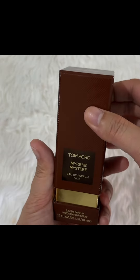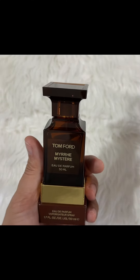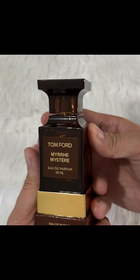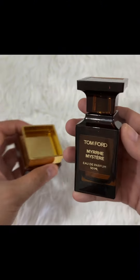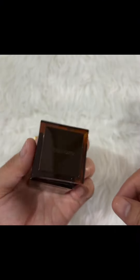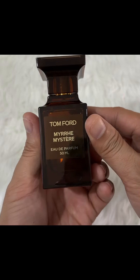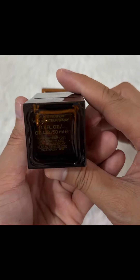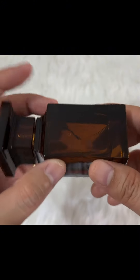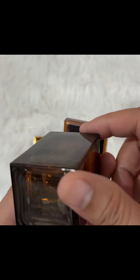Now it's time to check the bottle itself, and this one does not disappoint. It has the typical 50 ml bottle design of Tom Ford, however what is different is that this one has a lighter brown shade compared to the others, which is in sync with the theme of the perfume centered around myrrh. If you check Fragrantica, the picture for myrrh usually has this shade of brown, so I think the bottle is perfect for the theme of this perfume.